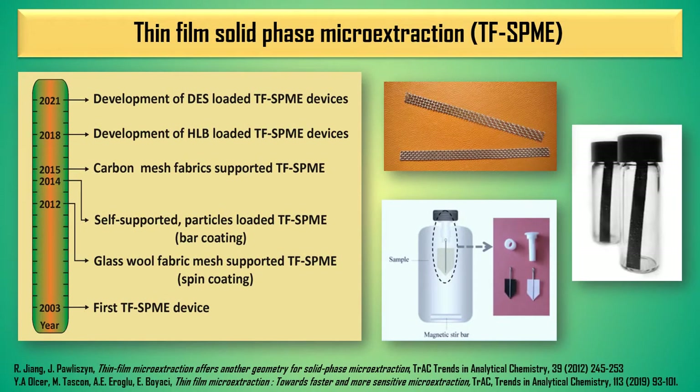The main difference between thin-film microextraction and traditional SPME is that it uses a larger volume absorbent with a more developed surface area, which allows very high sensitivity to be achieved. The first device for thin-film microextraction was used in 2003 and since then many modifications have been made both in the shape of the thin-film supports and the materials from which the supports are made. Glass wool, thin-film mesh, or carbon mesh supports were introduced a few years ago, but we proposed to use the stainless steel mesh as supports.